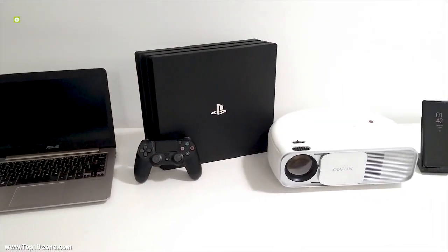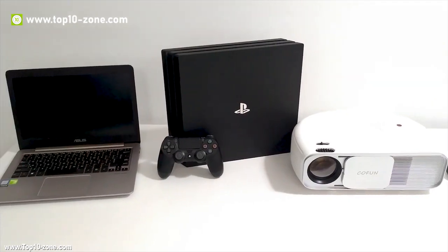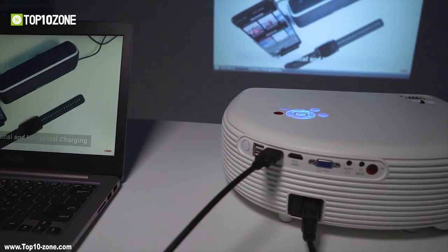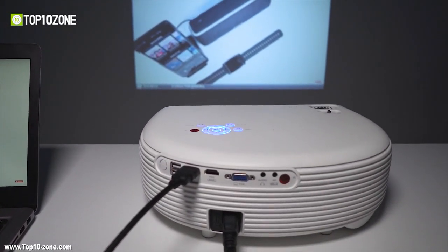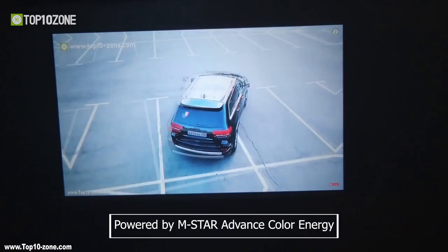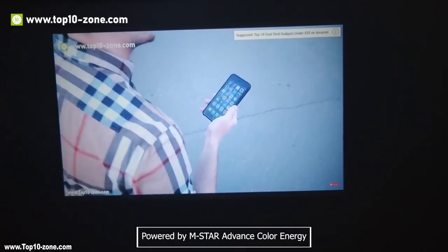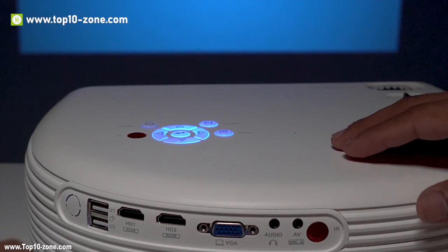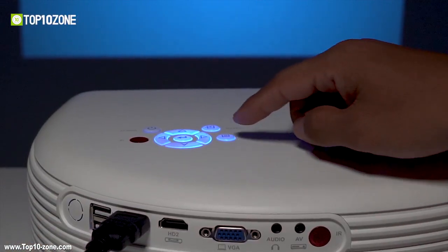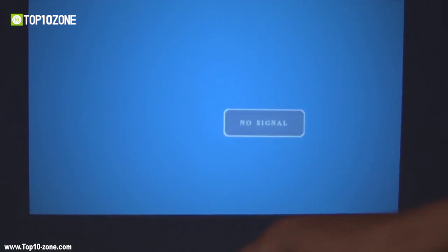It supports connectivity with TV boxes, PS3, PS4, Xbox, Amazon Fire TV stick, Chromebook, PCs, laptops, Blu-ray DVD players, USB flash drives, iPad, iPhone, and Android smartphones. Powered by M-Star Advanced Color Engine, the large-sized screen brings you vivid color pictures. You can simply turn your entertainment mode on during parties, movie nights, game sessions, and TV watching with this projector.